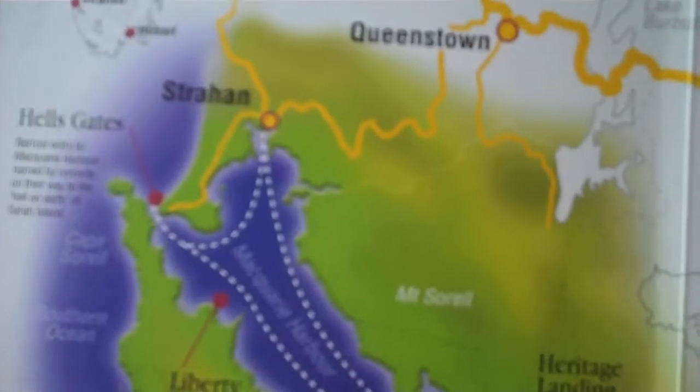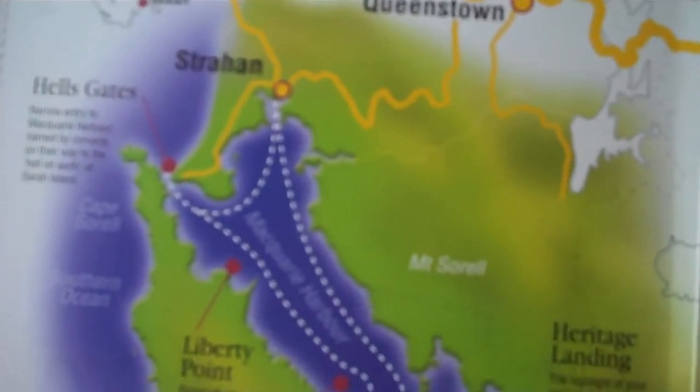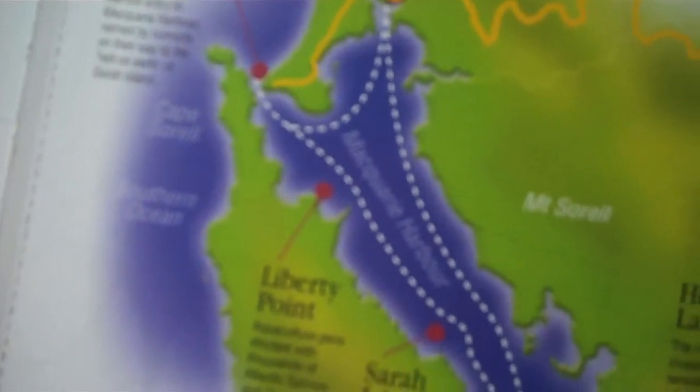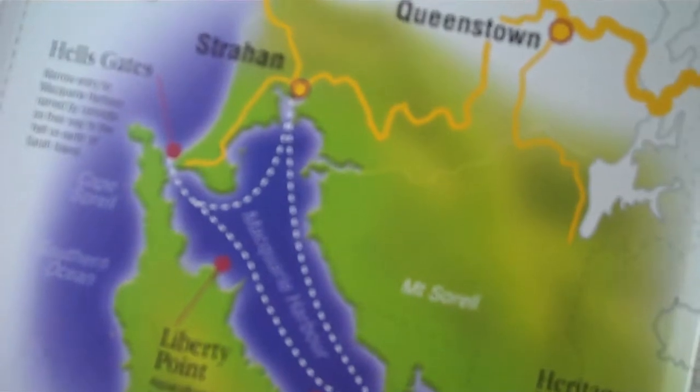We started at Strawn. We're heading for the Gates of Hell, and then later we're going up the Gordon River, which is down here. We'll be back at about five past two.